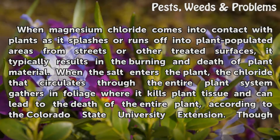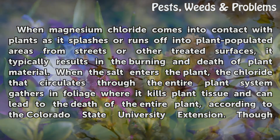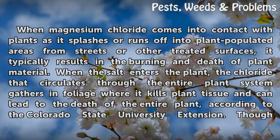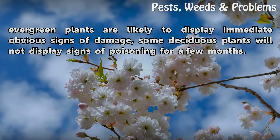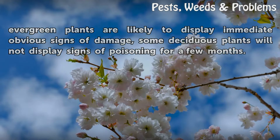When magnesium chloride comes into contact with plants — as it splashes or runs off into plant-populated areas from streets or other treated surfaces — it typically results in the burning and death of plant material. When the salt enters the plant, the chloride that circulates through the entire plant system gathers in foliage, where it kills plant tissue and can lead to the death of the entire plant, according to the Colorado State University Extension. Though evergreen plants are likely to display immediate obvious signs of damage, some deciduous plants will not display signs of poisoning for a few months.